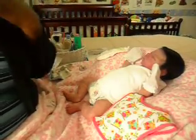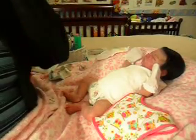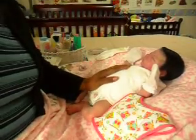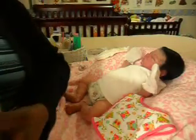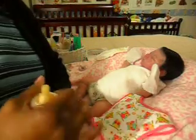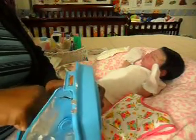Good evening everyone. I am here with little Liasia and as you can hear she keeps crying. I was coming on to do a changing video but I guess we're gonna have to feed her first. So I'm gonna use this bottle — I have some warm water in there and I'm going to make her formula using this CBS brand tender formula, infant formula with iron. That's what I've been using for her because it's gentle on her tummy. So let's make her some formula first because she is being difficult because she's hungry.